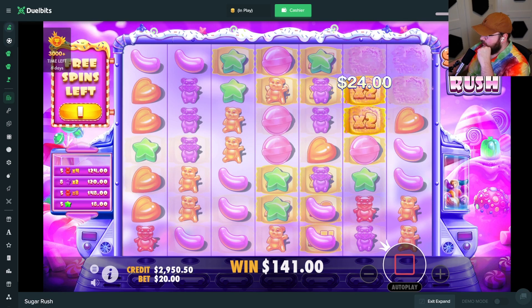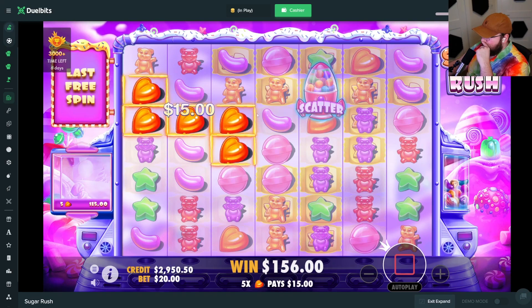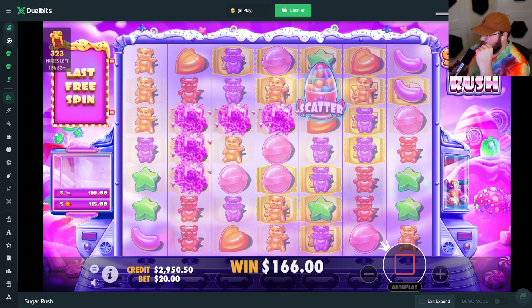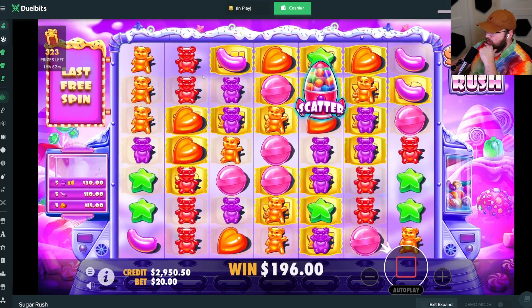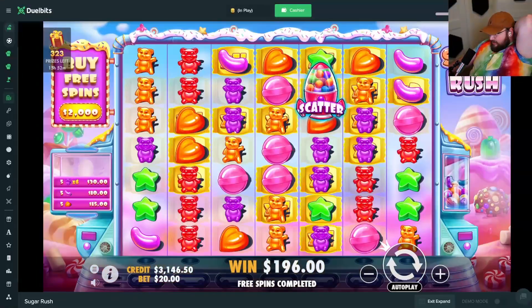A little something there. Give me a ton of hearts right here — last spin, come on. It's cooked. I need beans right there. We actually got it. Nah, it's done. Oranges — I need orange bears or maybe hearts.